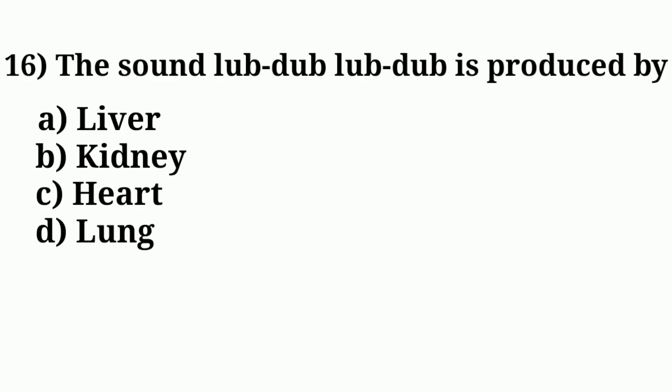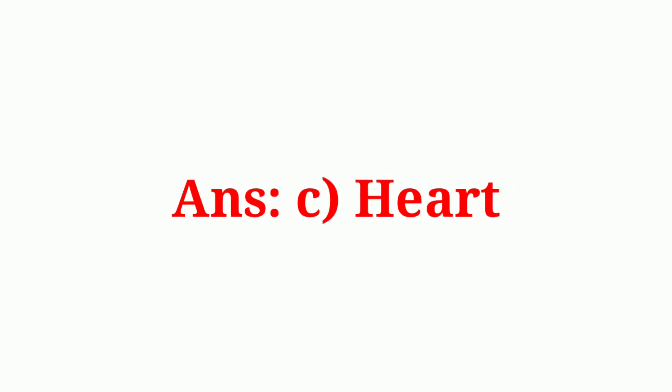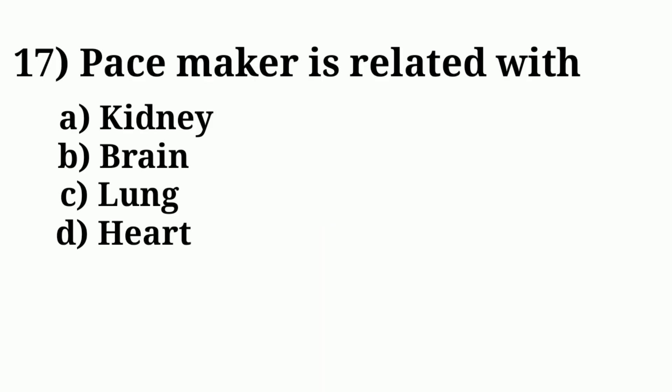Question number sixteen: the sound lub-dub is produced by. Answer option C: heart. Question number seventeen: pacemaker is related with. Answer option B: heart.